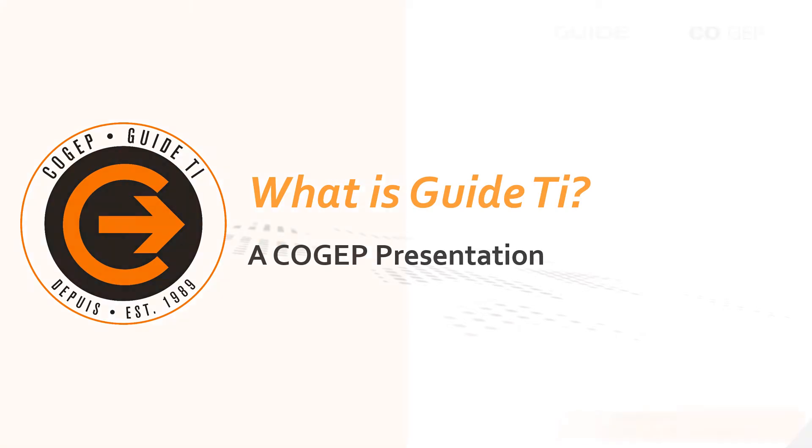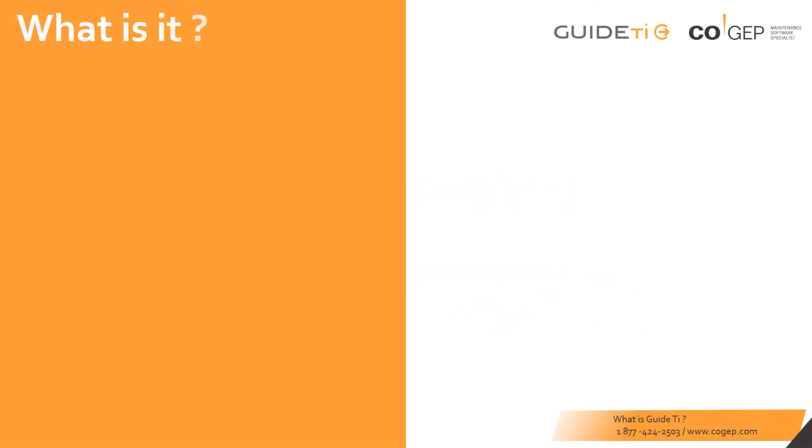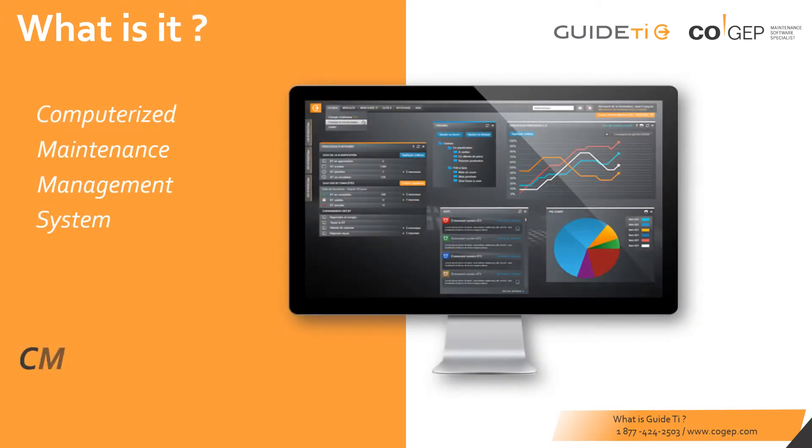What is GuideTI? GuideTI is a Computerized Maintenance Management System, or CMMS for short. Our software has been around for over 30 years.